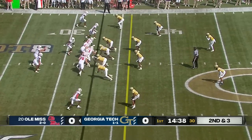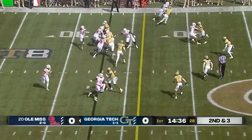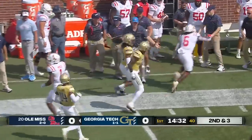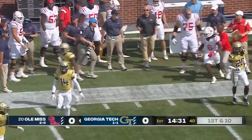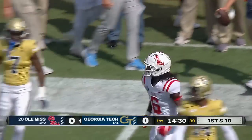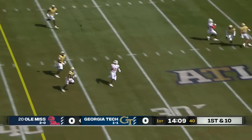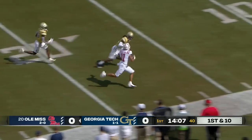Home run capability — he goes to the perimeter, gets the first down and more, and gets shoved out of bounds. First pass play of the game: Dart setting up and floating it downfield — what a catch inside the 30 yard line.